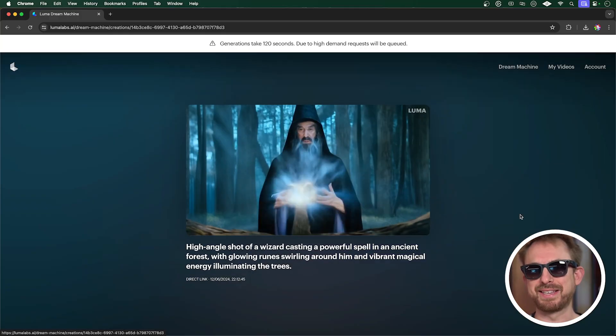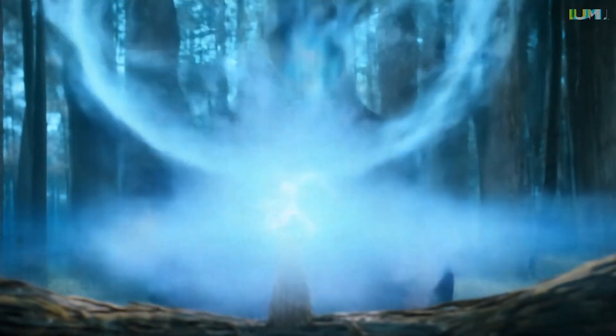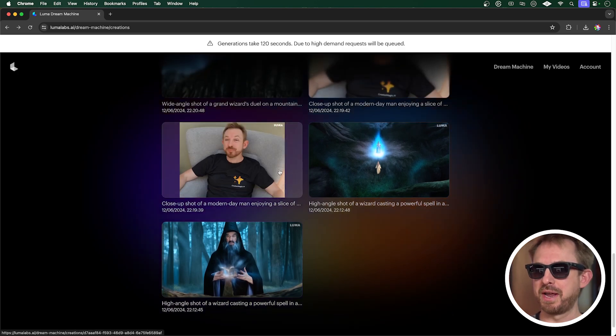Some generations were better than others. Here's a high angle shot of a wizard casting a powerful spell in an ancient forest with glowing runes swirling around him — they paid attention to most of that prompt, and it does look very realistic. Then we got a close-up shot of a modern day man enjoying a slice of pizza — that's pretty AI-generated, but it's not bad at all. I also made an alternative generation, which is a lot of fun.